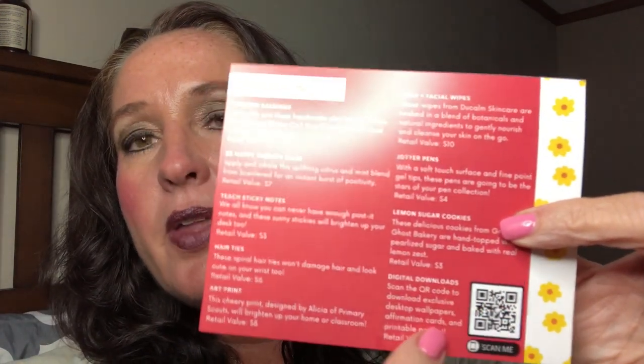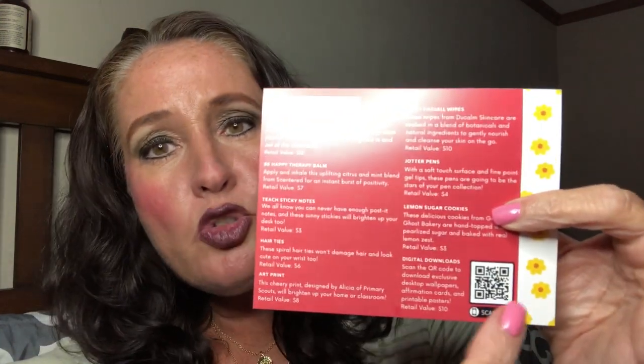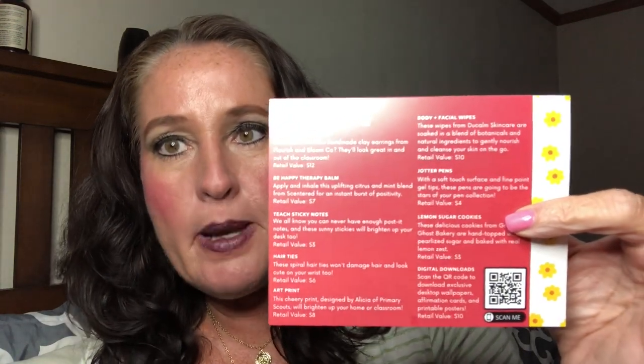Also with this subscription, you get what they call digital downloads. There's a scan code on the card, and they also send it in the form of an email, so if you're not able to scan it you can download from that. You can download exclusive desktop wallpapers, affirmation cards, and printable posters. The retail value for that is $10. That's something they do every month, along with the art print and the treat.